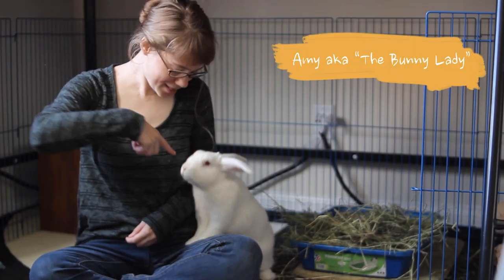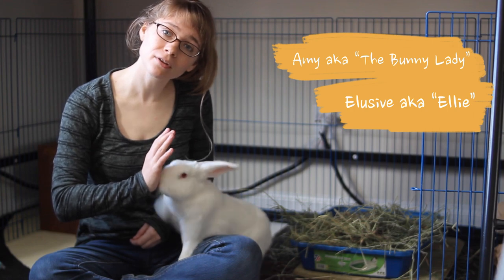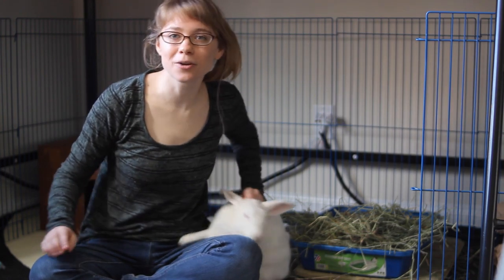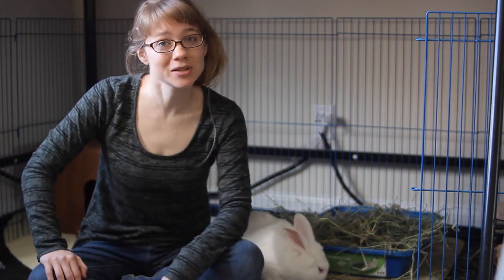Hello! I'm Amy the bunny lady, and this is my partner Eloosive — Ellie for short — high five. And today we are going to talk about why keeping track of your rabbit's poop can actually tell you a lot about your rabbit's health.